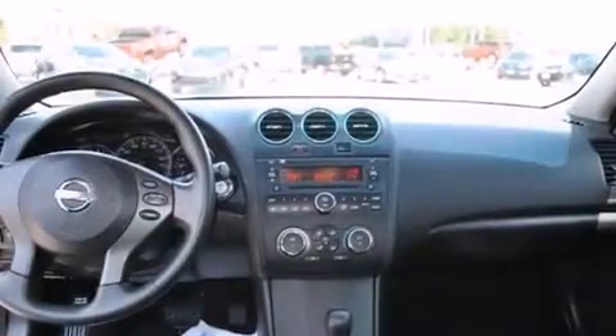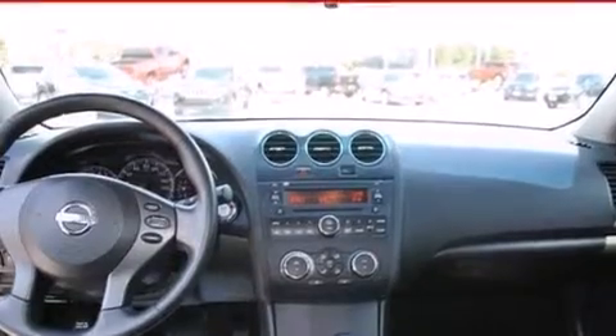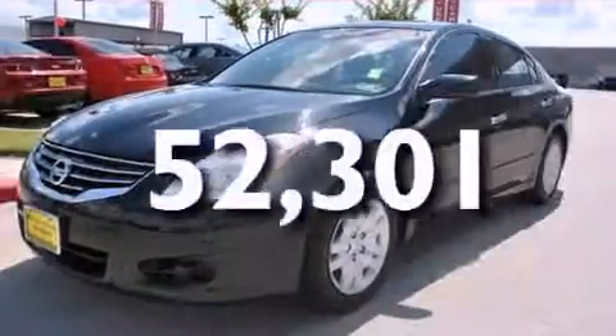Additional features include a folding rear seat, a rear window defroster, and a push-button ignition. This vehicle has fewer than 53,000 miles on the odometer.